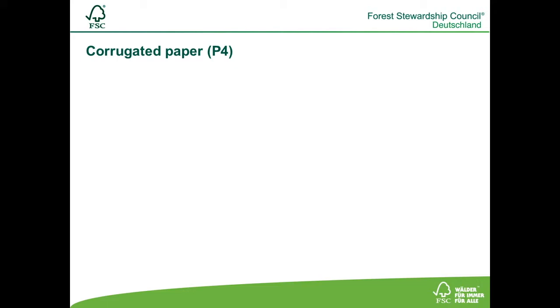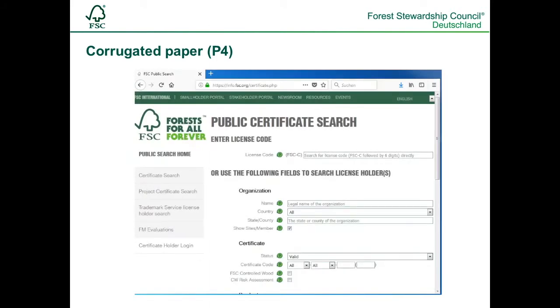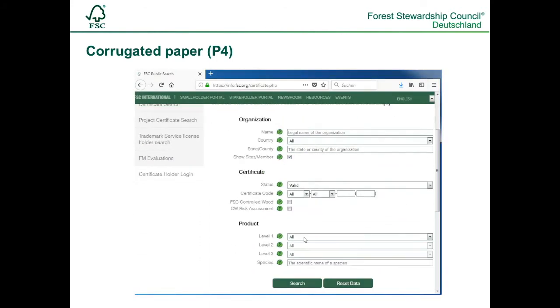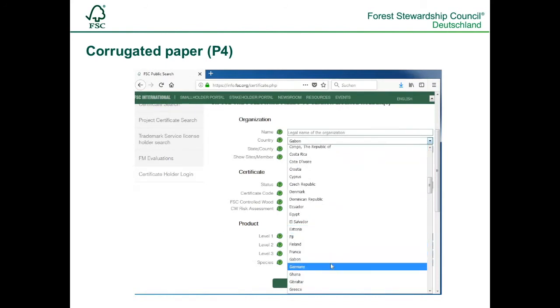A second example: Hello, I am a trading company and I am searching for FSC-certified corrugated paper. We take another look at the product classification document and search for the right number, P4. We enter this into the database and further narrow down the search with the country selection. The results are shown below.